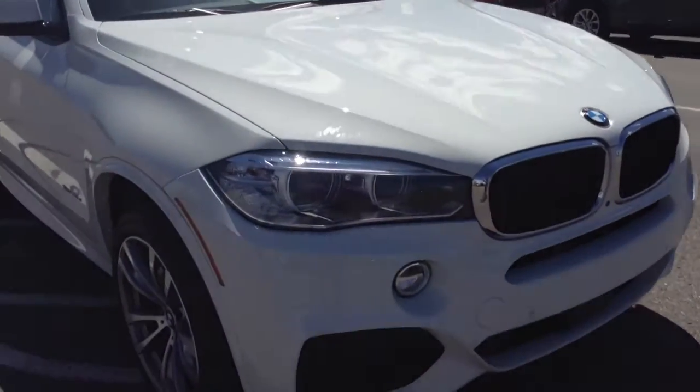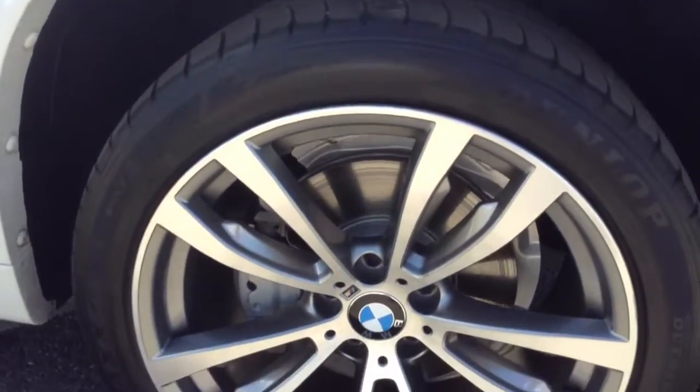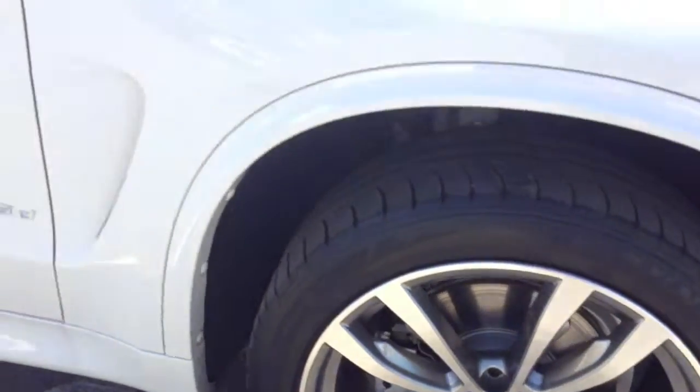Hey Al, Ajay here from Shant BMW. Wanted to make sure I got you this video of the X5 Diesel. Nice and quiet — I don't know if you can hear that. It is an M Sport Edition car.